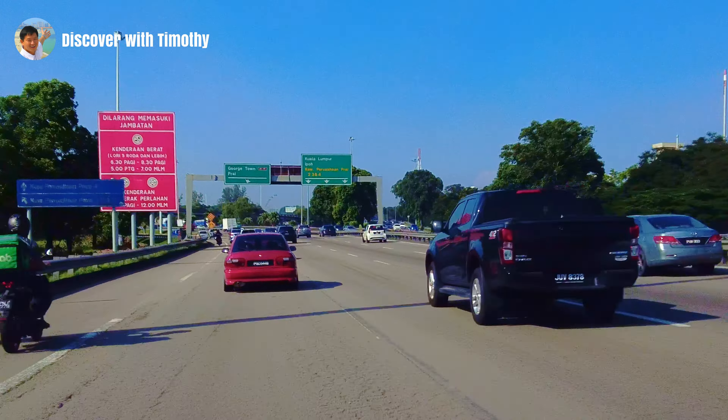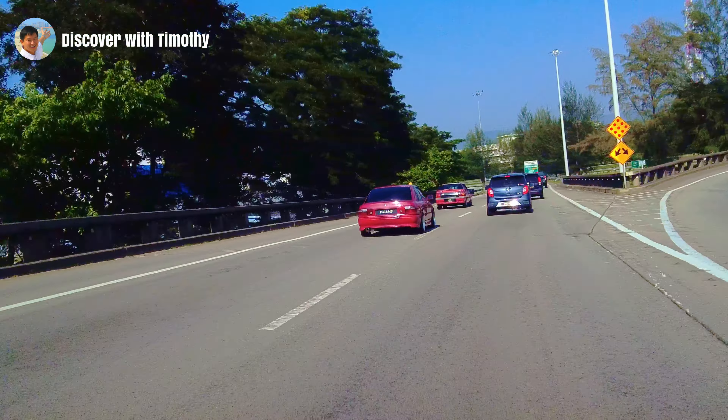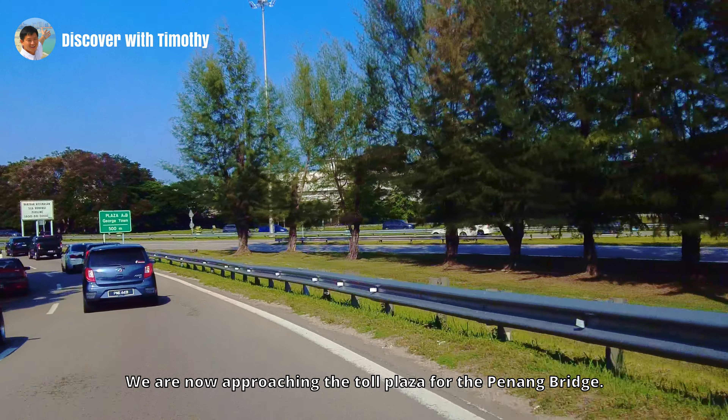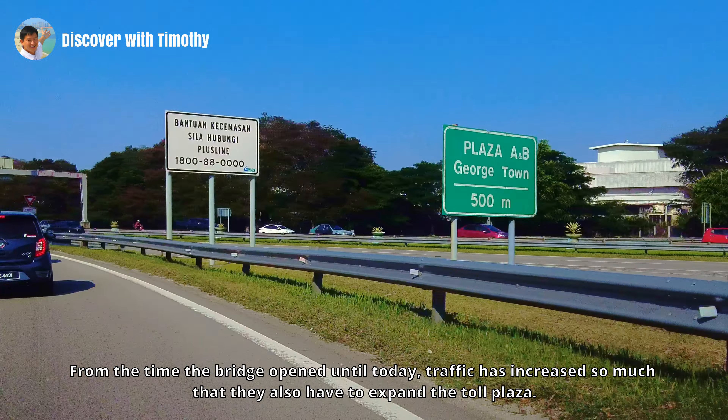To reach Penang Island, follow the signage for Georgetown. In the past, the signage said Pulau Penang instead of Georgetown, which caused a lot of confusion since Penang Mainland is also part of Pulau Penang. Fortunately, the authorities updated the signage. We are now approaching the Toll Plaza for the Penang Bridge. From the time the bridge opened until today, traffic has increased so much that they also had to expand the Toll Plaza. The jam can get horrendous during rush hour on some days, but it's smooth travel right now as we are off the rush hour period.